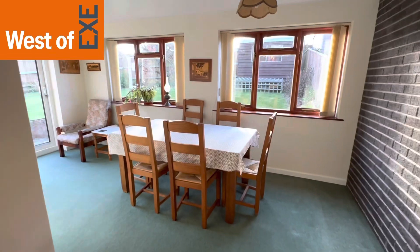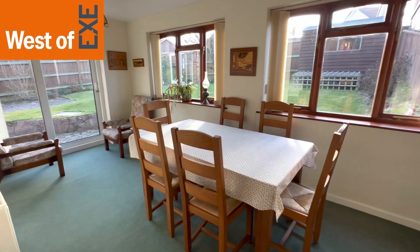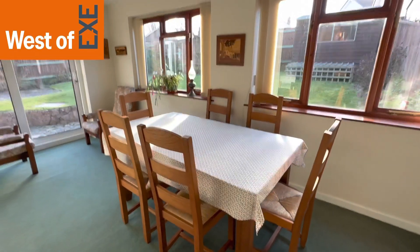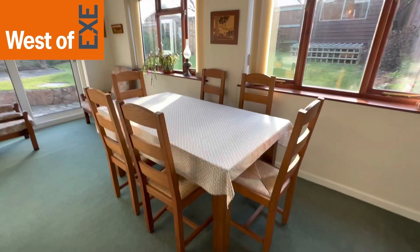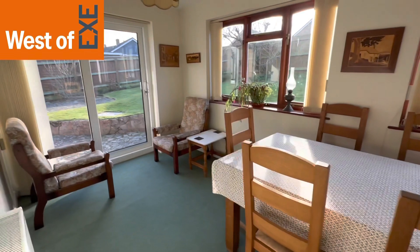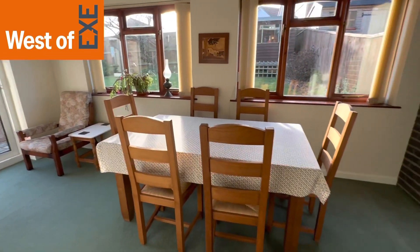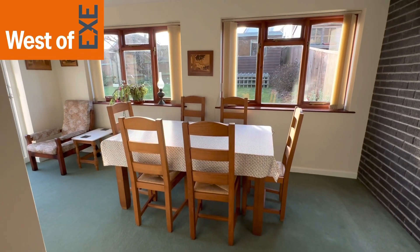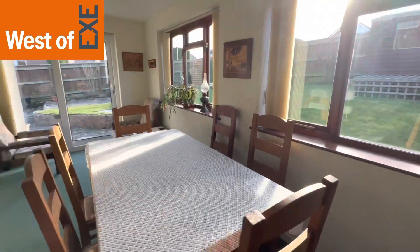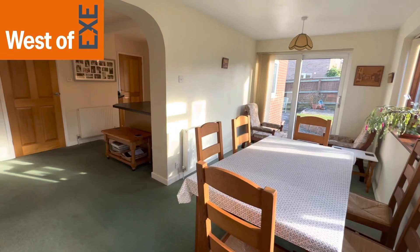Leading through from an archway from the kitchen-dining room we have this lovely additional reception room which offers a multitude of uses. Currently used as a dining area with some seating at the end, it could be a nice garden room or playroom — a good size room. There are sliding patio doors at the end out to the garden.